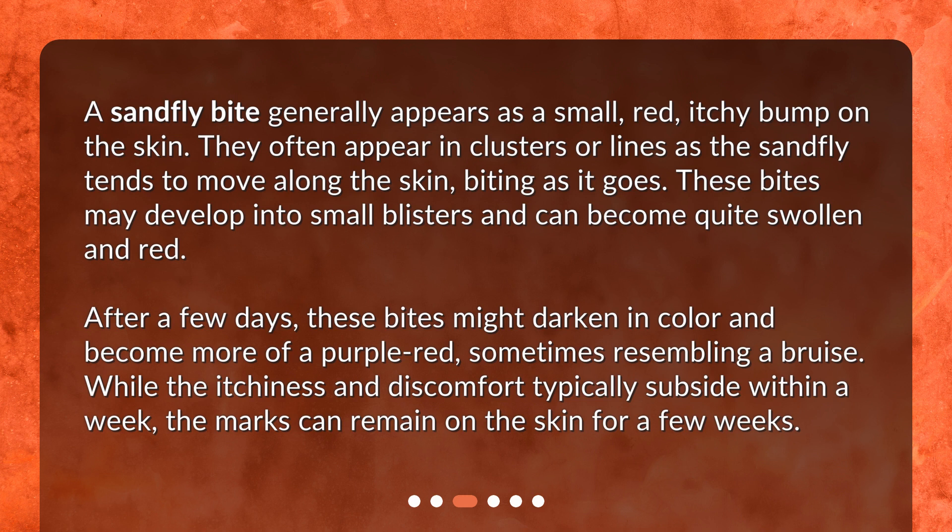After a few days, these bites might darken in color and become more of a purple-red, sometimes resembling a bruise. While the itchiness and discomfort typically subside within a week, the marks can remain on the skin for a few weeks.